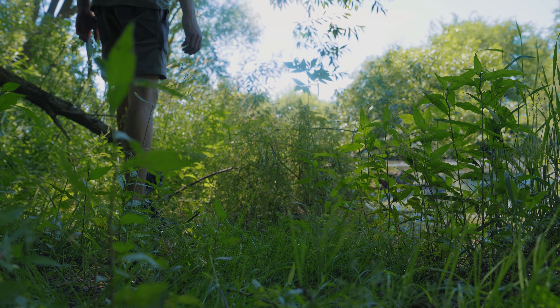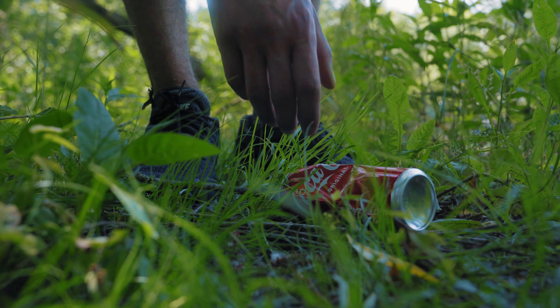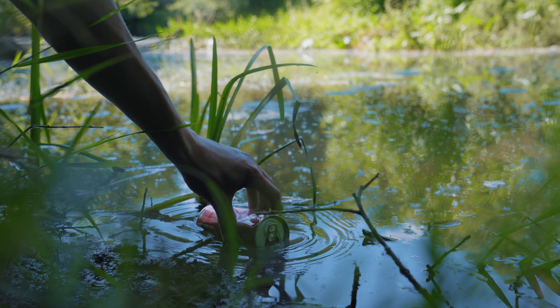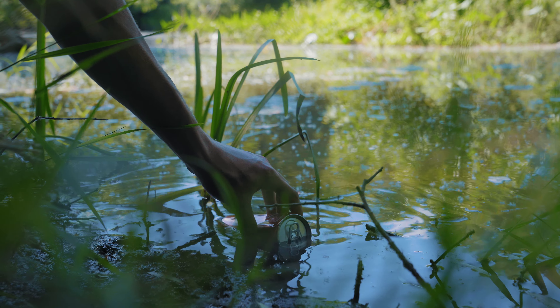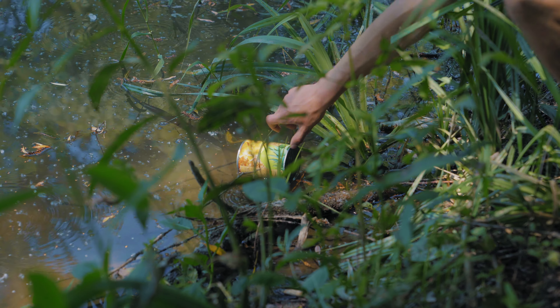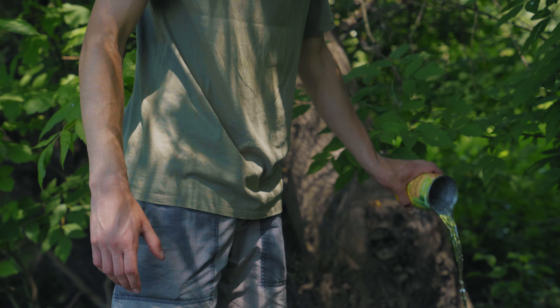But still it's too early to rest. I return to the river to search for something useful. On the shore I notice a can of Coca-Cola, with which we will replenish our water supplies — we collect water directly from the river. Except for the can of Cola, I also notice a tin can. We will take it with us too — it will come in handy.